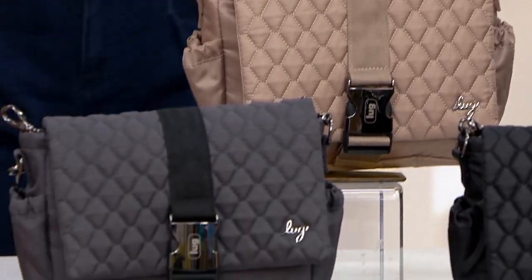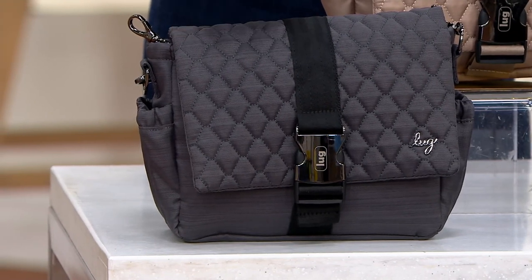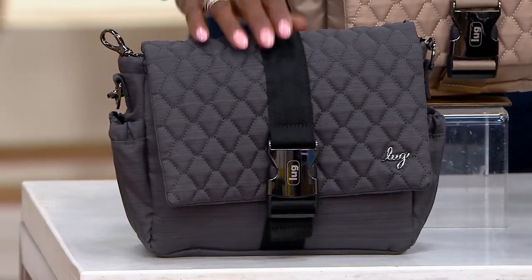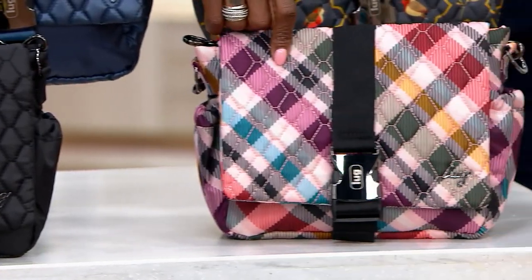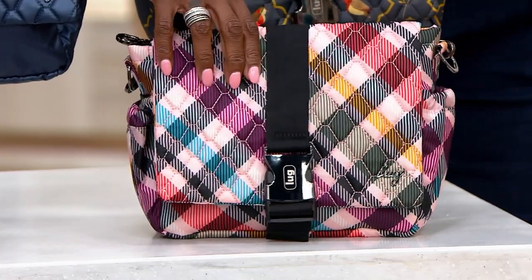Here is your black, and we also have this in brushed gray. Now we're going to have a little fun with this new take on plaid — this is called pink plaid. You're not only getting pink, but you're getting gold and turquoise as well.